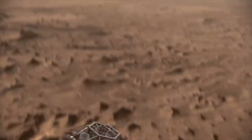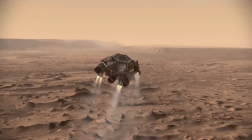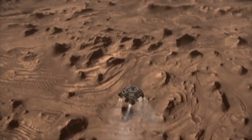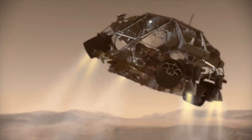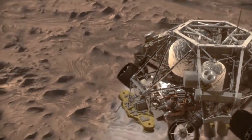When Curiosity landed on Mars in 2012, it operated on one of its RCEs known as the Side-A computer. Immediately after landing, a major software update was sent to the rover, flushing out the no longer needed entry, descent, and landing application.